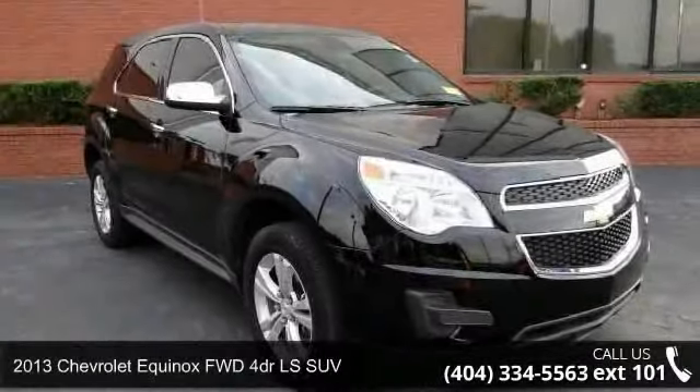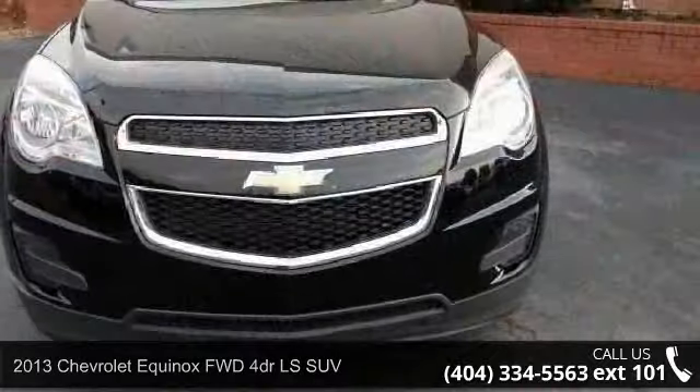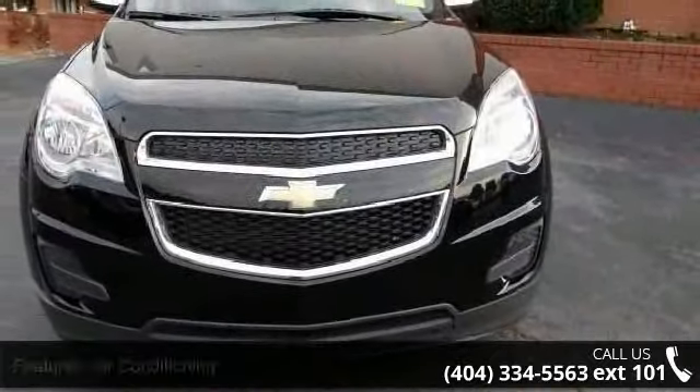Arrive in style with this 2013 Chevrolet Equinox. If you are looking for a first-rate auto, this one could be yours today.